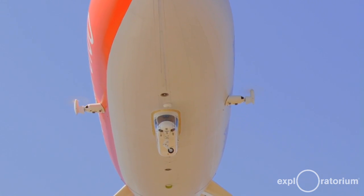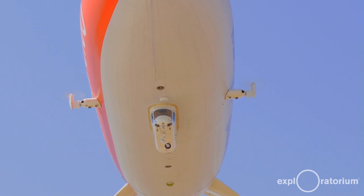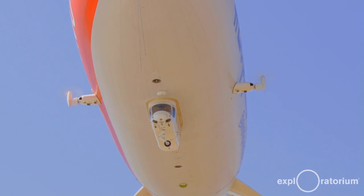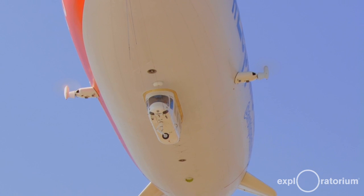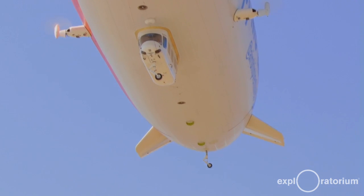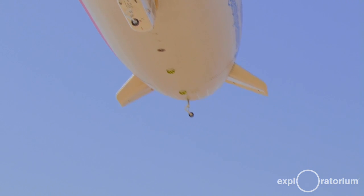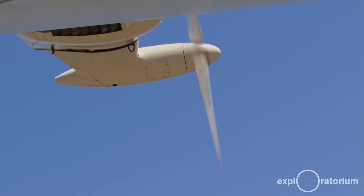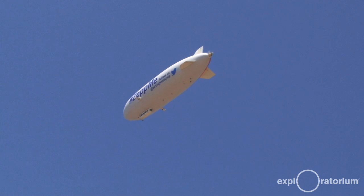The airship contains a lifting gas — in our case, helium — which is less dense than the atmosphere. Imagine a bubble floating in water: the bubble is less dense than the liquid, so it rises. There's an amount of lift provided by the helium, but there's also lift generated by the thrust of the engines, and furthermore when the ship is cruising there is dynamic lift generated by the airship moving through the air.